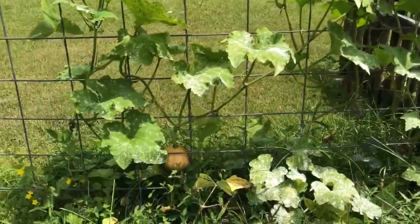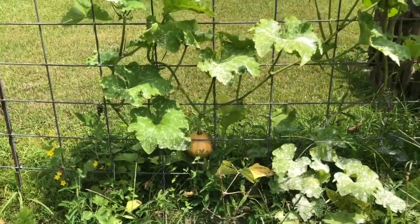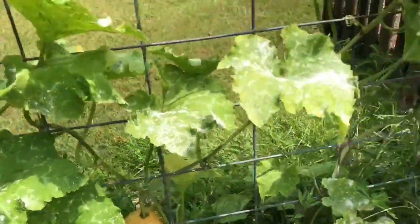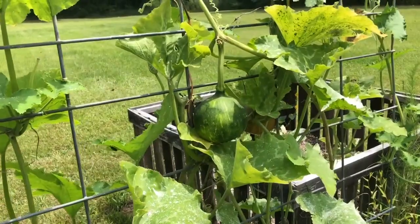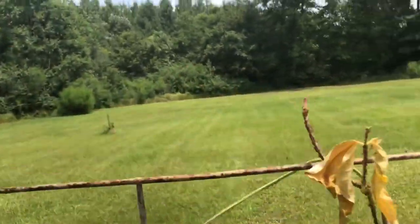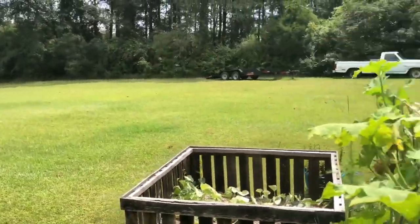The butterflies are so pretty. And the Cherokee tan pumpkins — they're turning! There are a couple of them. Isn't that cool? Let's slip around and check out the melons.